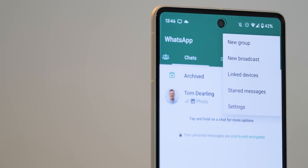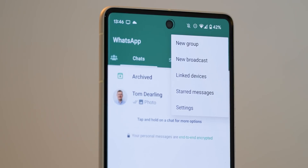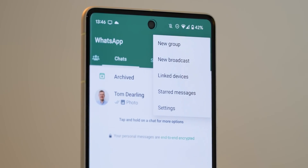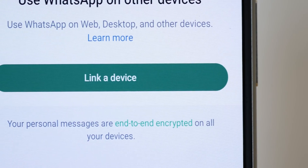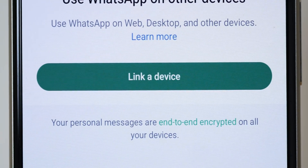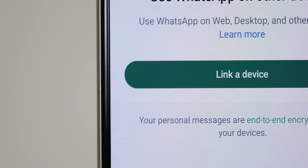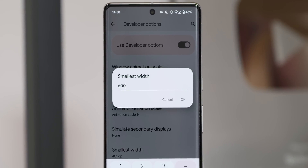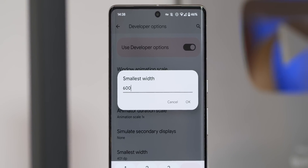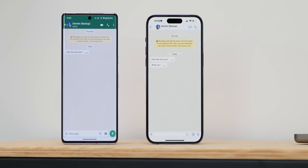The useful feature that we can already take advantage of here to enable WhatsApp on multiple devices at the very same time is the linked devices option. This existing function allows you to link your WhatsApp account to a PC, a tablet, or selected smart displays. And because Android recognizes screens with a larger DPI than 600 as an Android tablet, this is a workaround we can utilize to essentially trick WhatsApp into treating a secondary phone as a tablet rather than a smartphone, and get WhatsApp working across both.